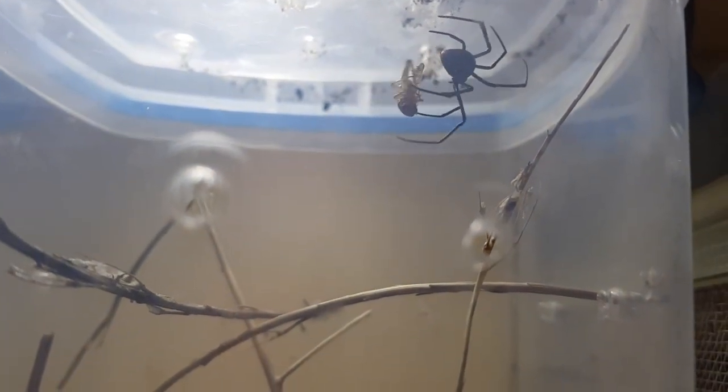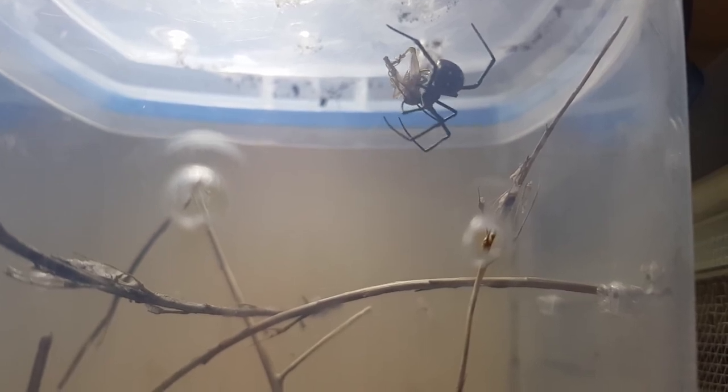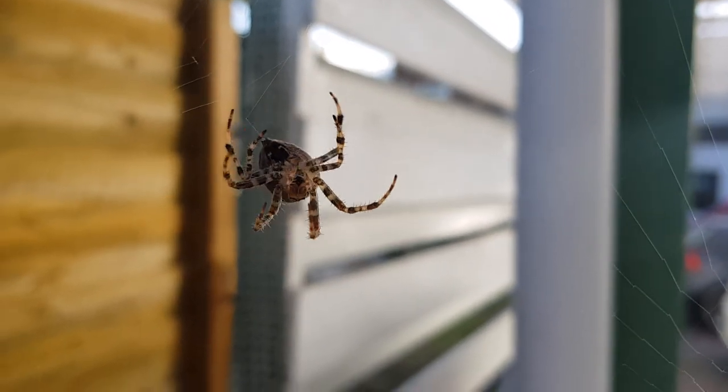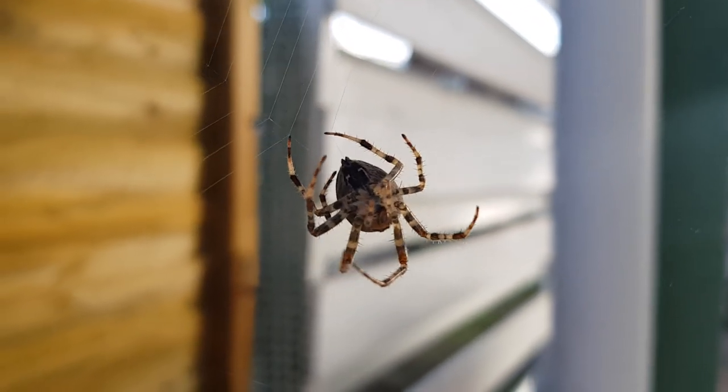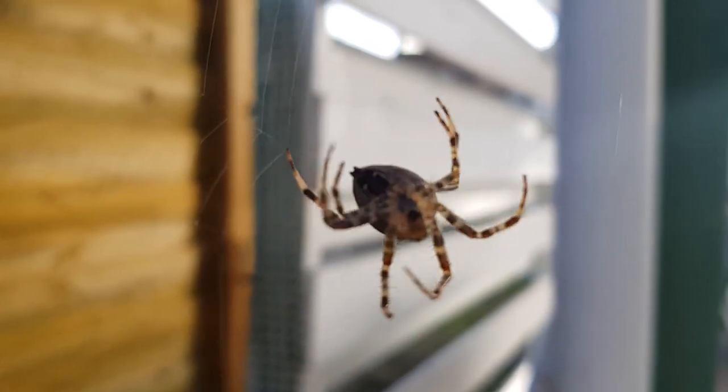Spiders take time repairing their complex structures every day. So next time you see a big web in your garden or in the shed, don't destroy it — admire it. At the end of the day, it's a home.